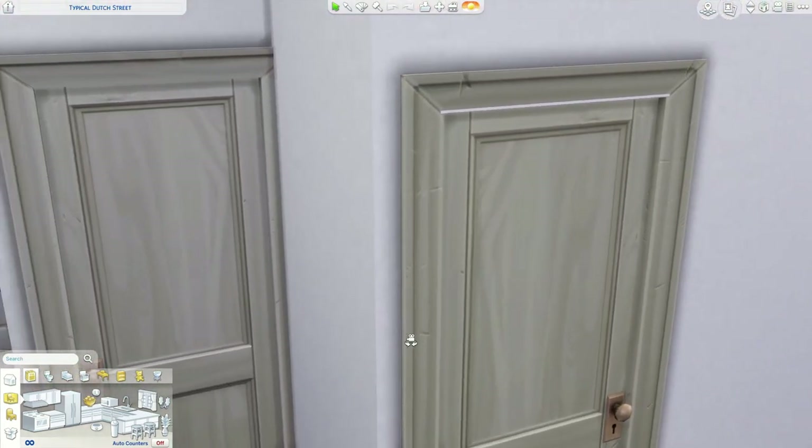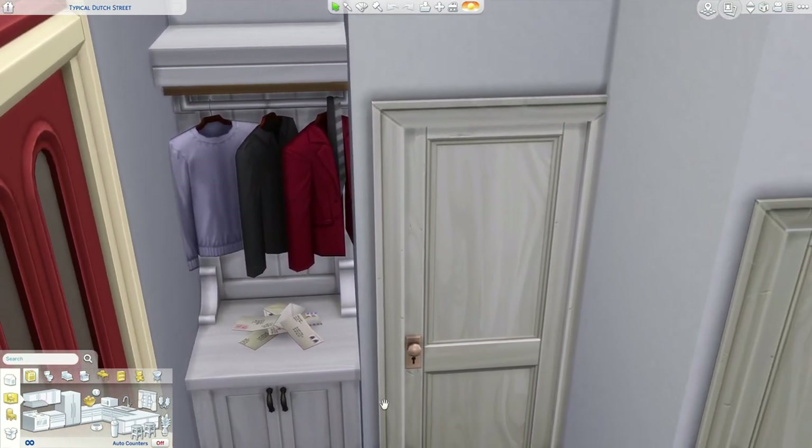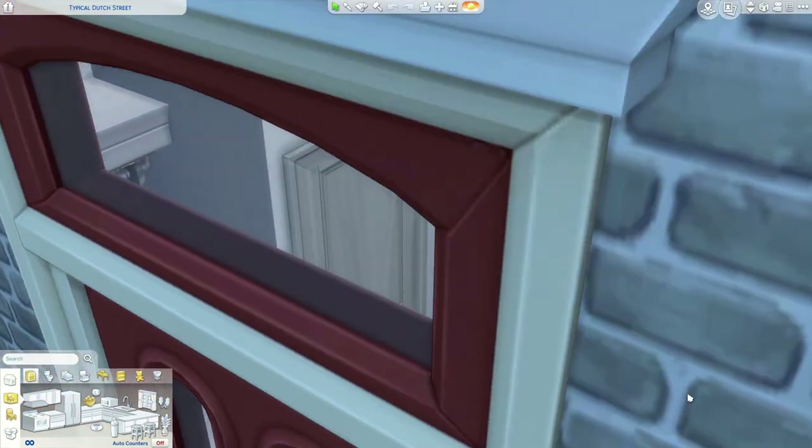You may have noticed there's no basement in any of these houses — that's because in the Netherlands we usually don't have basements, it's just not a thing we do. Again, there's a wardrobe area, but they did it slightly differently, and there's a place for the mail.